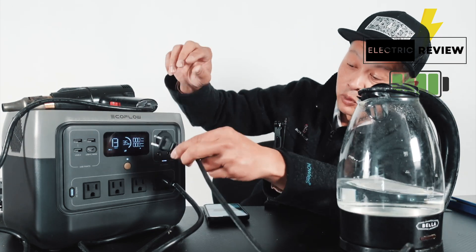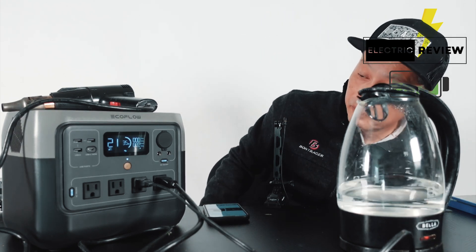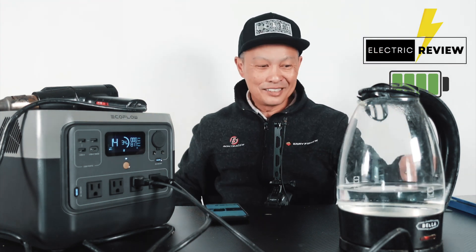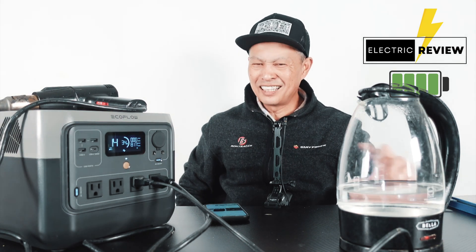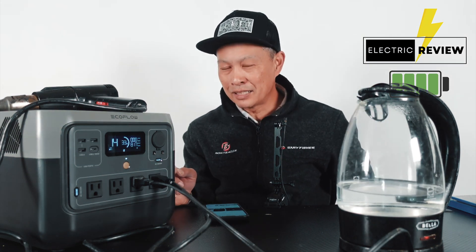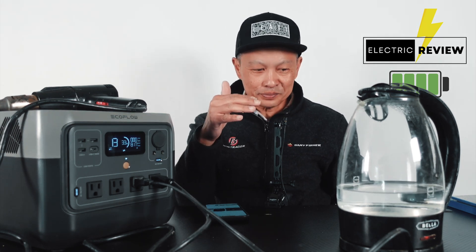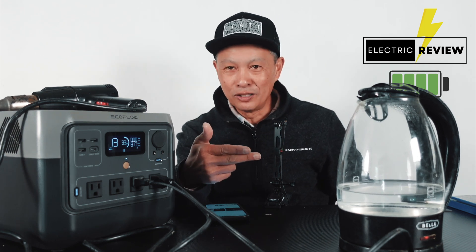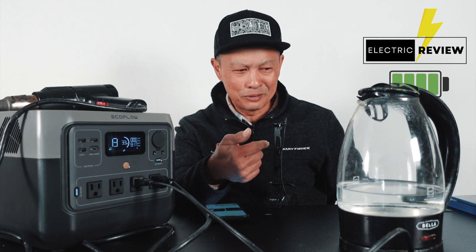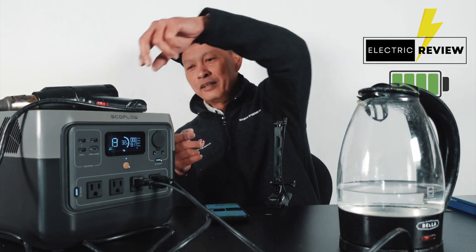Next we have the water boiler, which pulls about 1400 watts. What it's actually doing is 818 watts — that's all it can handle. That's called X-Boost technology, where it gives the appliance a lower voltage so you can keep operating your water boiler or special machine. It operates at a slower pace, but it is boiling water, so it's not a big deal. It's doing 817 watts.